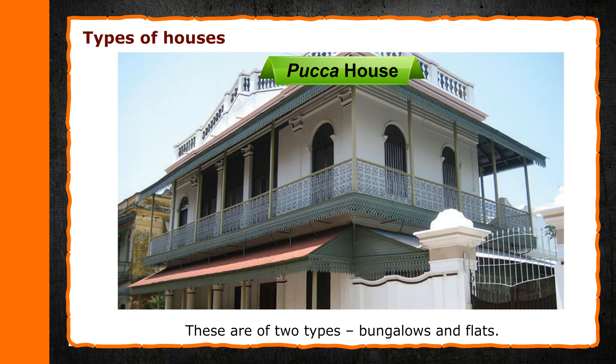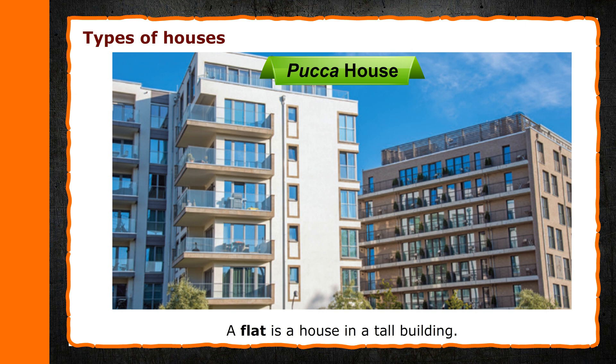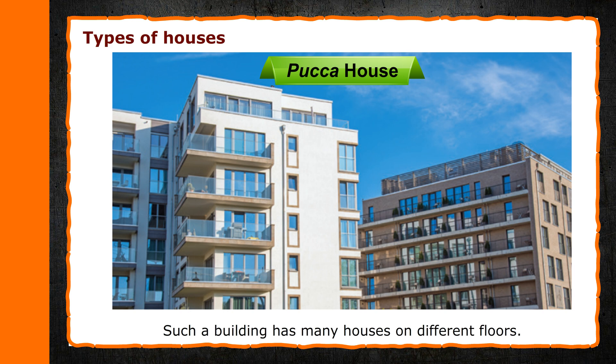Bungalows and Flats. A bungalow is a big house. A flat is a house in a tall building. Such a building has many houses on different floors.